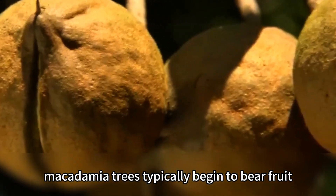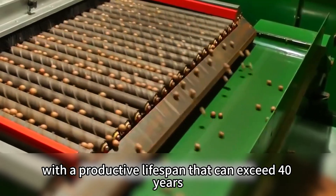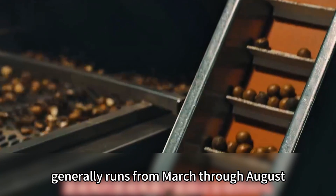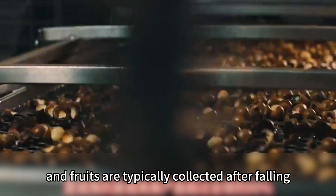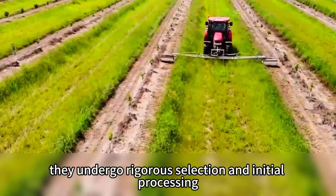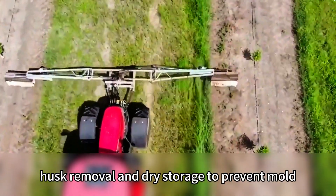Macadamia trees typically begin to bear fruit six to seven years after planting, with a productive lifespan that can exceed 40 years. The harvest season generally runs from March through August depending on the region, and fruits are typically collected after falling naturally to the ground. From there, they undergo rigorous selection and initial processing such as sun drying, husk removal, and dry storage to prevent mold.